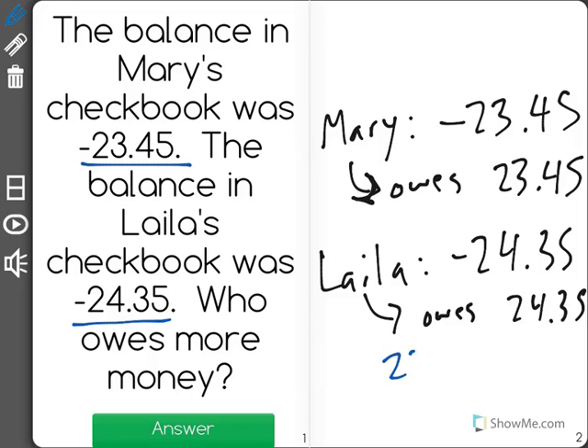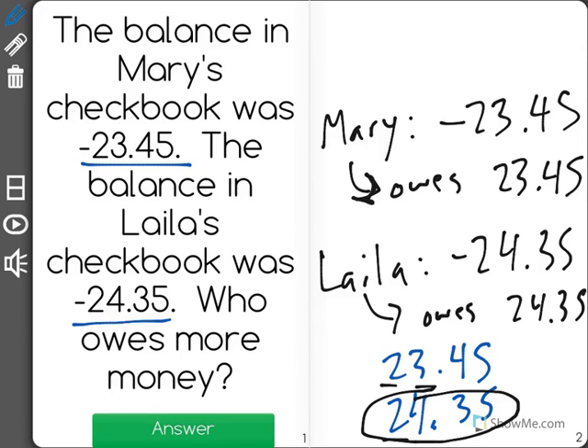Now I'm going to compare it the way I always do, by placing one number on top of the other and lining up the place value digits. As I move across, I can see they both have a 2 in the tens place, but here we have a 4 in the ones place, making this number greater, showing me that Layla owes more money than Mary.